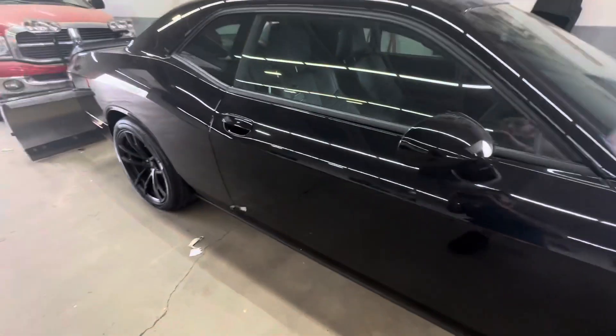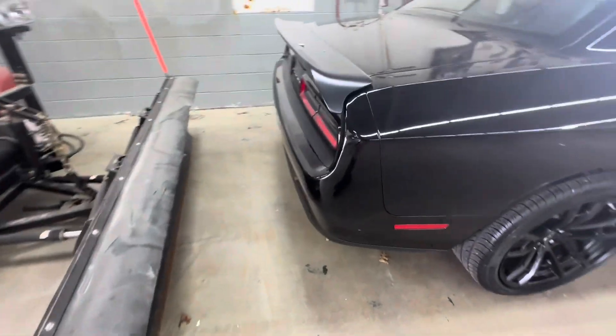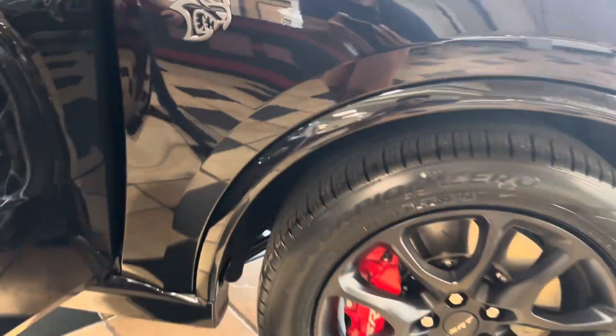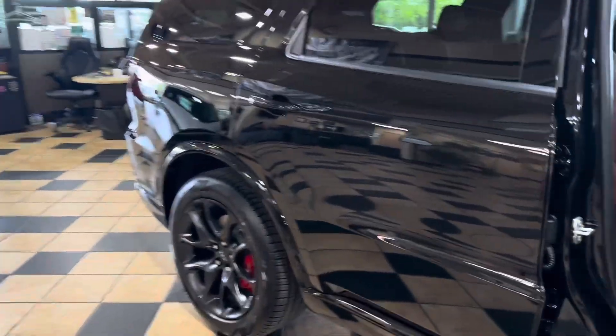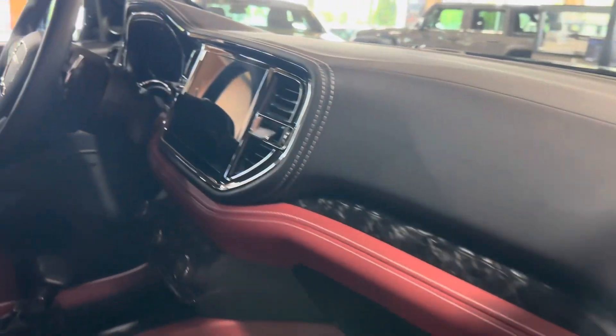Yeah, this is a '23 Jailbreak right here. This is clean man, this thing is crazy. So I'm the detail manager back there but I'm actually going to be hitting the sales floor in two weeks. Oh so you're gonna be selling? I'm excited! Shout out to Drake for letting us check out the hellcat Durangos they got out here.